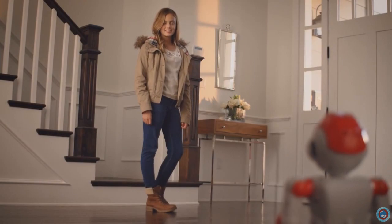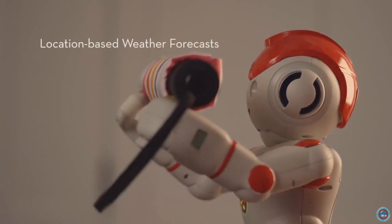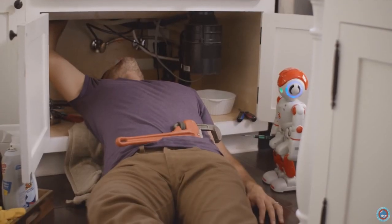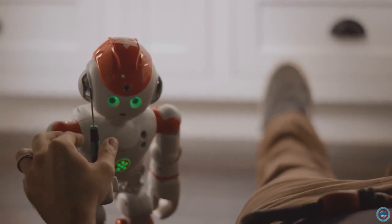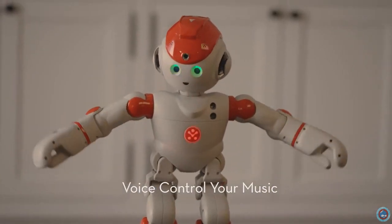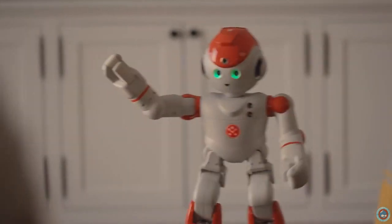Alpha, let's dance. Okay. Alpha 2 is the humanoid robot that makes a fun friend for the whole family. Alpha, take a picture and post to Facebook. And with an expandable platform, his skills keep growing. Alpha, download the Storyteller app. Downloading Storyteller app.